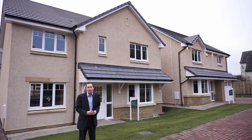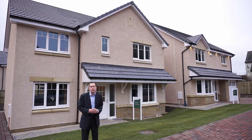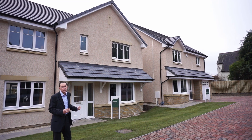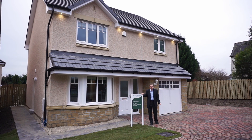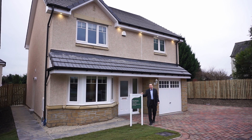Welcome to Allen Water Homes at Alva in Clackmannanshire. Today we're going to look at the brand new Coulan show home which has just been opened, but before we get to that I just want to point out the house behind me which is a Cairngorm, which is our sales cabin. So let's have a look at the show home. The Coulan is a four-bedroom detached house with a single garage — come inside and have a look around.